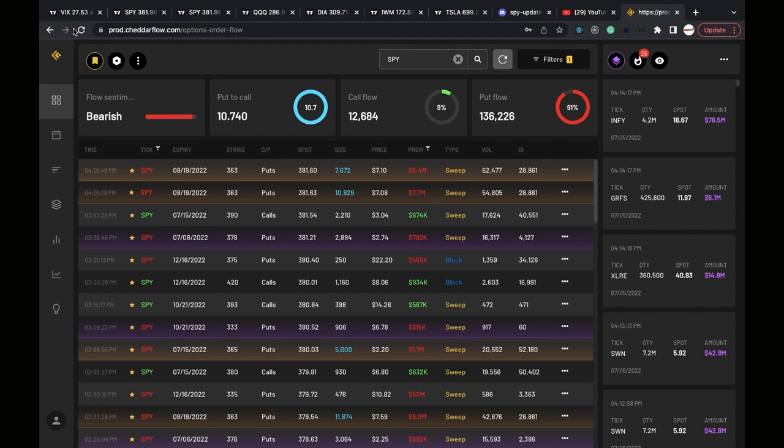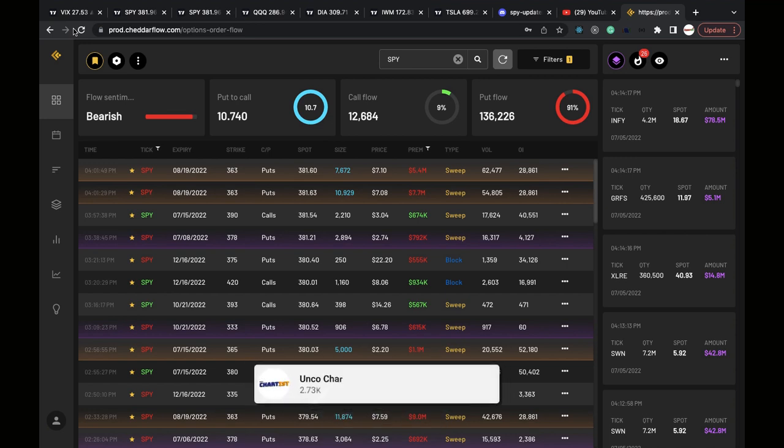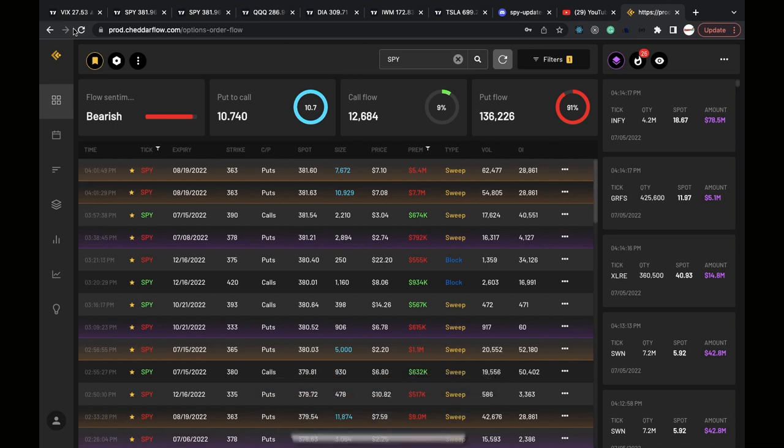Hello nieces, hello nephews — it's your uncle Chad here, and welcome back to my YouTube channel where we do unbiased technical analysis. If that sounds good to you, please hit the like button, hit the subscribe button, and turn on the notification bell. Appreciate it. We're gonna get into this, starting off with the flow sentiment.